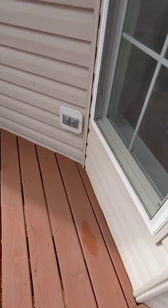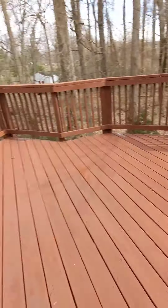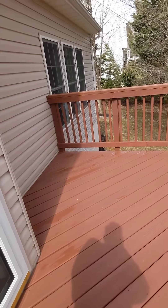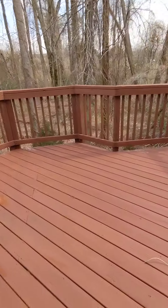That's me jumping on it, making a little bit of rubbing noise. There's definitely a little bit of movement, but overall...